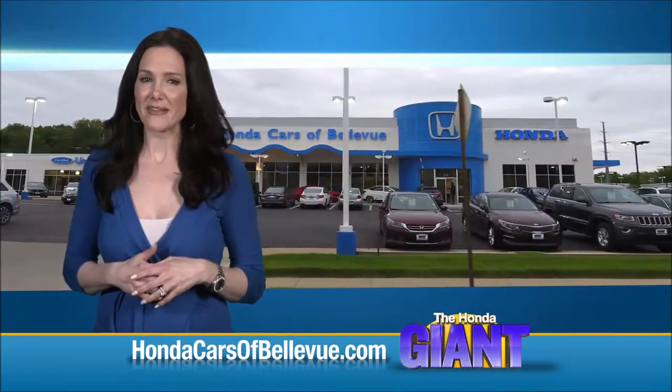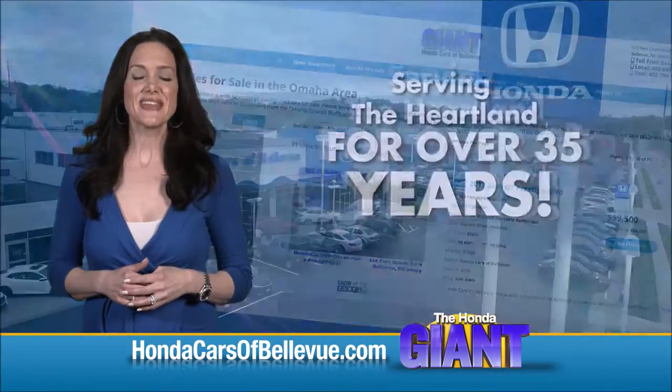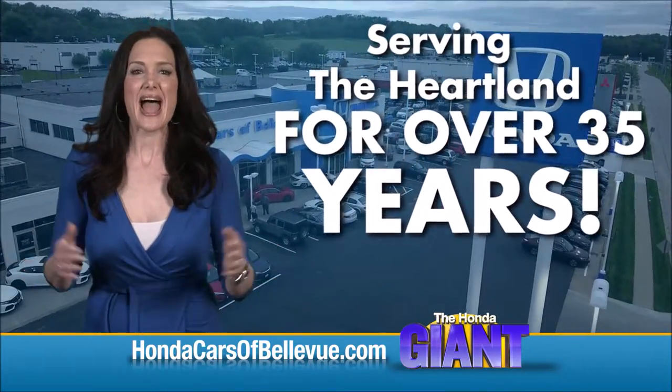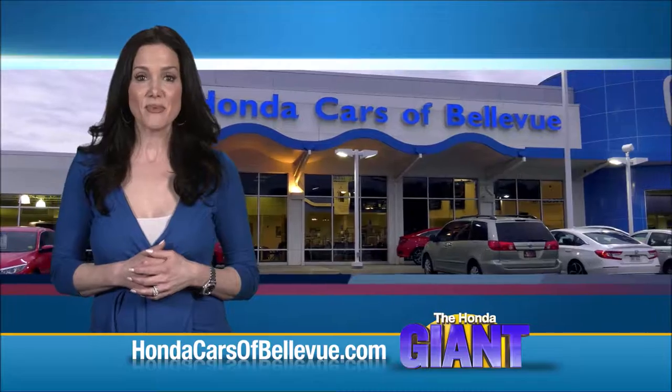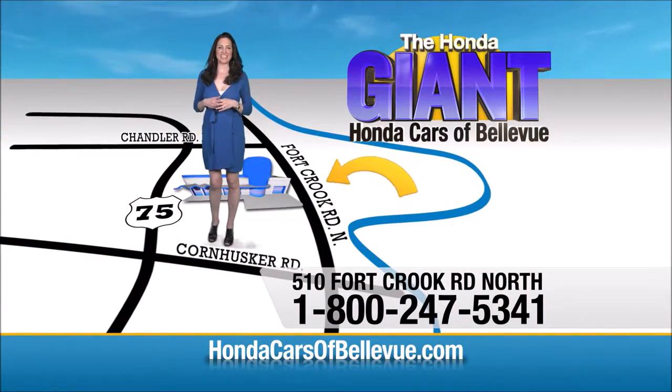Find this and many more quality pre-owned vehicles at HondaCarsOfBellevue.com, serving the heartland for over 35 years, one happy Honda customer at a time. Honda Cars of Bellevue — one small step off the Kennedy Freeway, one giant Honda savings store.